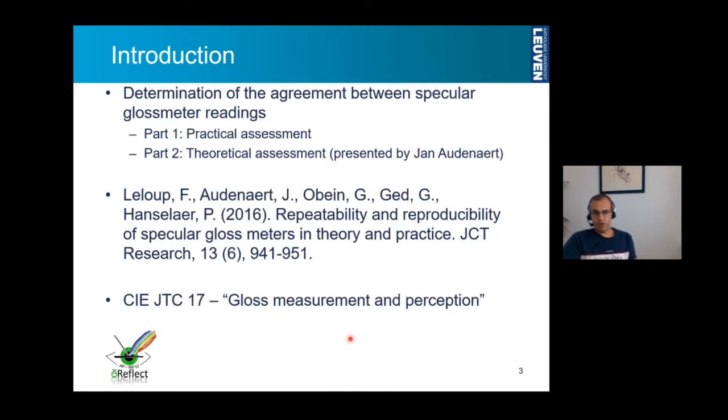So this study consisted of two parts. The first part was a practical assessment, which I will present now. And the second part was a theoretical assessment based on ray tracing simulations, which will be presented by Jan after this presentation. So in fact, it's one larger study, which if you are interested in, you can look at in the Journal of Coating Technology and Research, which was accepted in 2016.